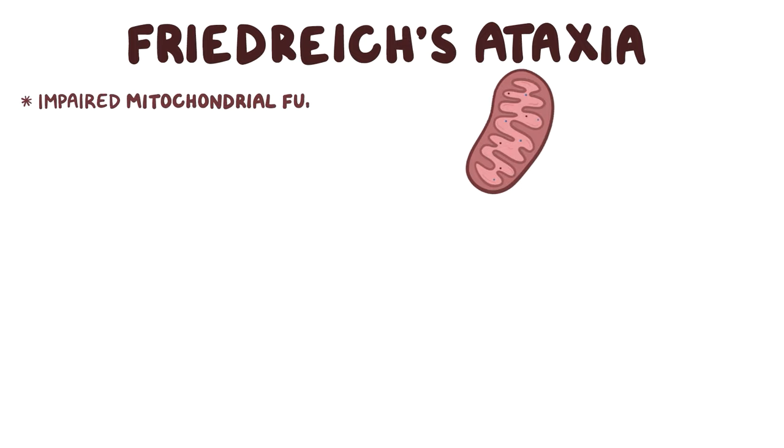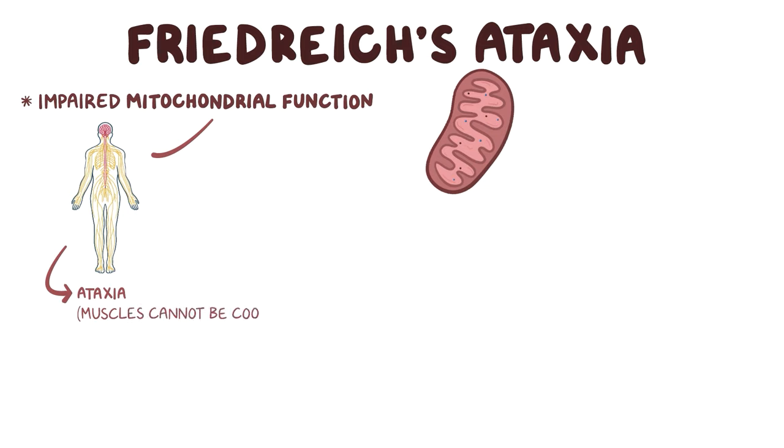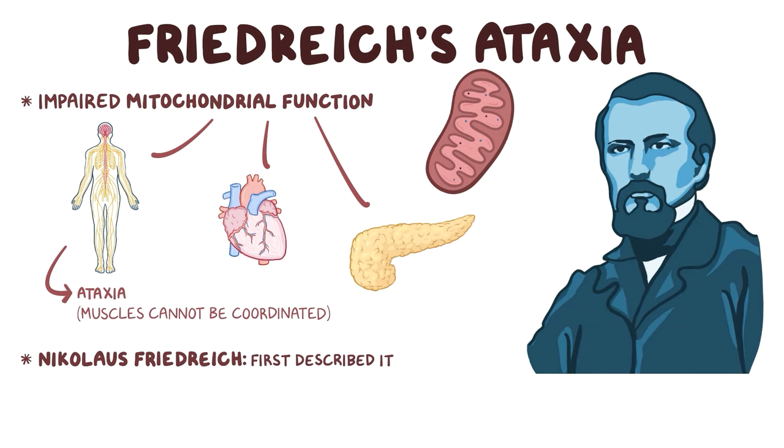Friedreich's ataxia is a disorder where there's impaired mitochondrial function that results in damage to various organ systems. In particular, the nervous system gets damaged, which causes ataxia, where the muscles cannot be moved in a coordinated way. The disorder also affects other organs like the heart and pancreas. The disease gets its name from the German physician Nicolaus Friedrich, who first described the disease over 150 years ago.